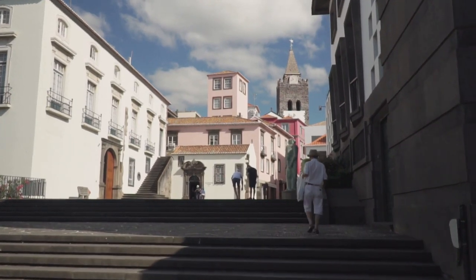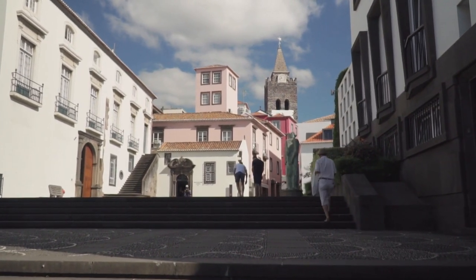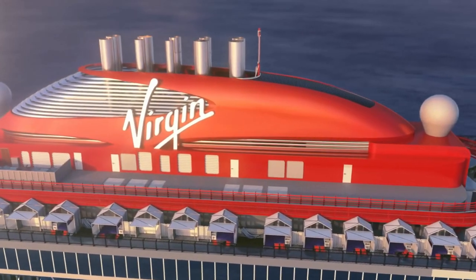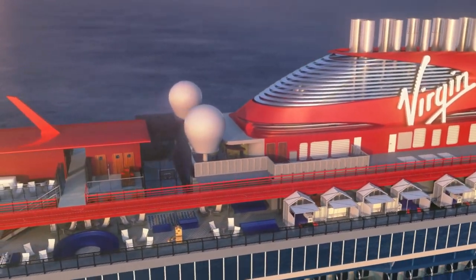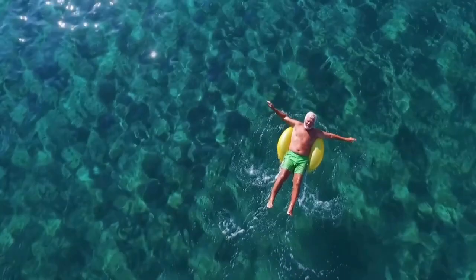The only disappointing thing is the inability to book the tours on the cruise line's website. Currently, cruisers booked on Virgin Voyages need to call a toll-free number to book these experiences. Plus, you cannot browse the available offerings to see things such as start times, the number of tours offered in one day, as well as current tour availability.